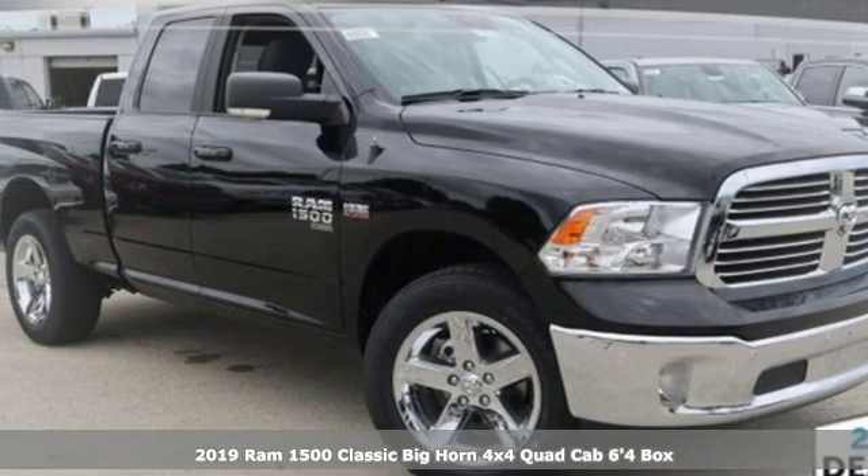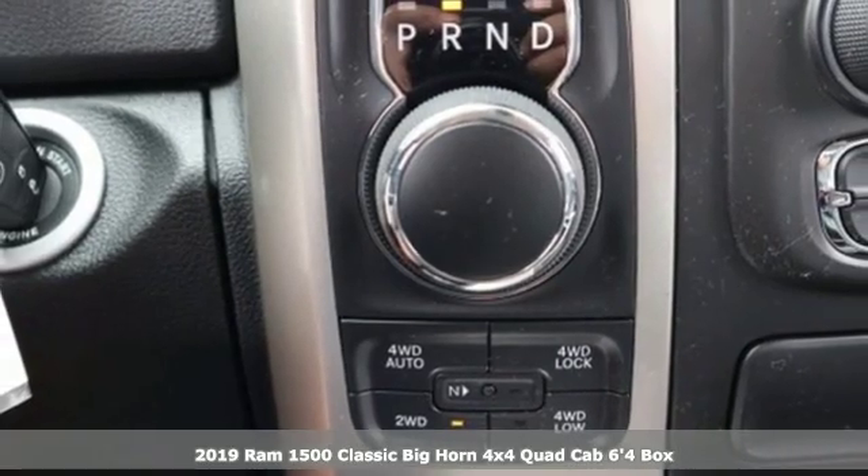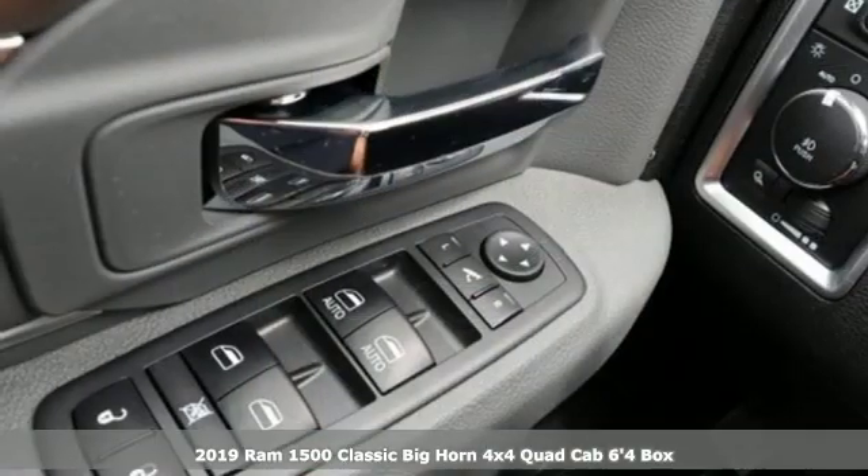Here's a new 2019 1500 Classic. RAM works hard, plays harder. It's equipped for all your driving needs and wants.